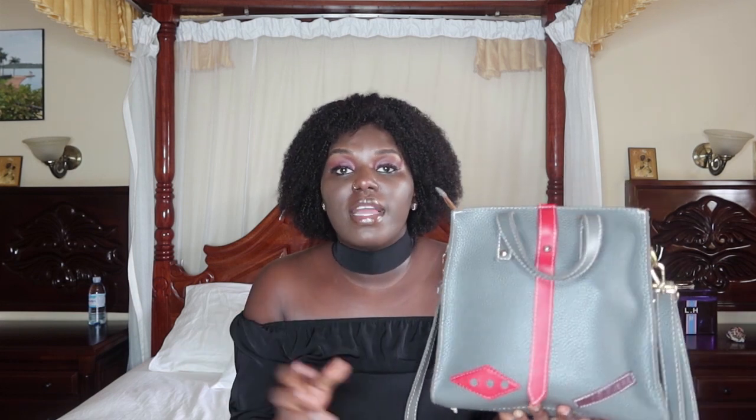Whatever I see in downtown or anywhere and I think it's cute and nice, I just get it. I'm not actually into designer bags. I can get a designer bag, but even if it's a designer bag or not, I just get it. So yeah, this is the purse I'm showing you guys, so without further ado let me show you what is in my bag.